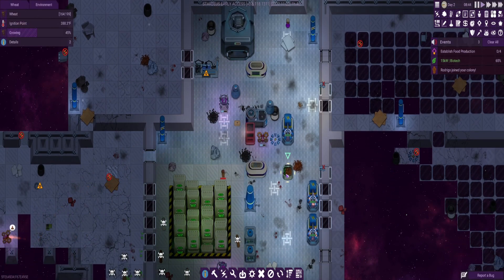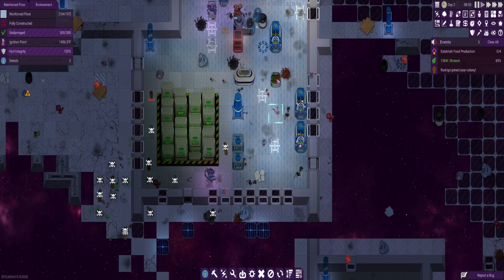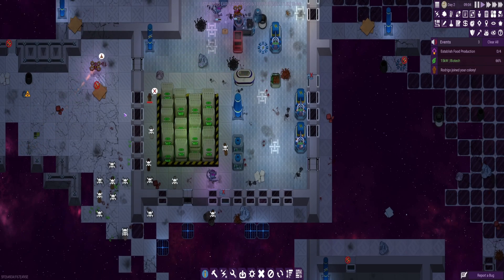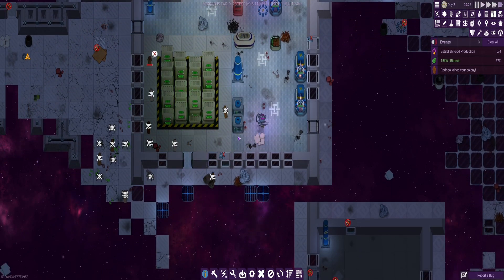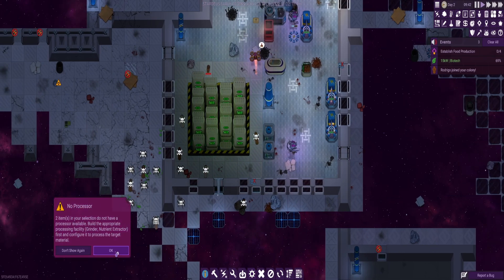Still got someone asleep in there. No, we are growing — we've got one thing growing. What are we actually growing in there, anyway? Wheat. Yes, we're growing some wheat. Process items in selected area — no processor. Okay, let's make sure we've not actually got one, because I've got various desks and that I've not built yet.